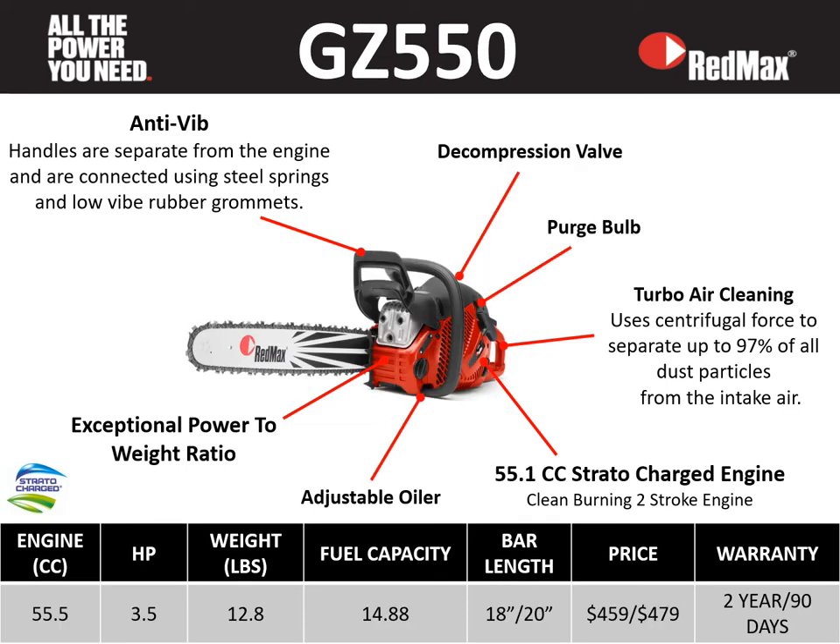The prosumer saw we have is the GZ 550 — a great workhorse. It features a 55.5 cc Stratacharge engine, 3.5 horsepower, at a lightweight of 12.8 pounds, fuel capacity of 14.88 fluid ounces, available in 18 and 20 inch bar lengths, price points of $459 and $479, a two-year residential warranty, and a 90-day commercial warranty. This saw has anti-vibe technology, a decompression valve, a purge bulb, turbo air cleaning, a 55.1 cc Stratacharge engine, an adjustable oiler, and great power-to-weight ratio — a great saw for the prosumer looking to get the job done.